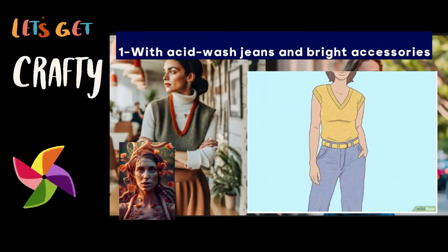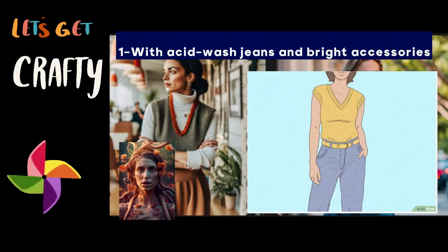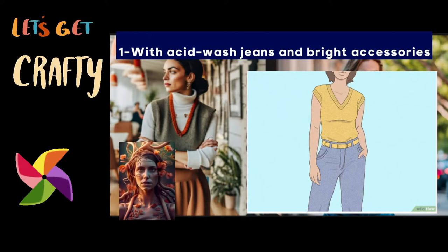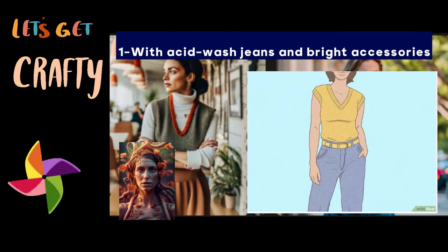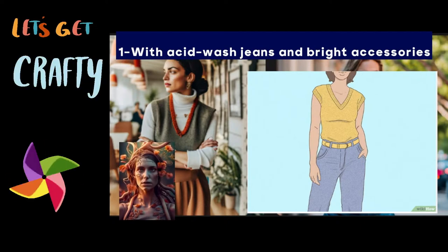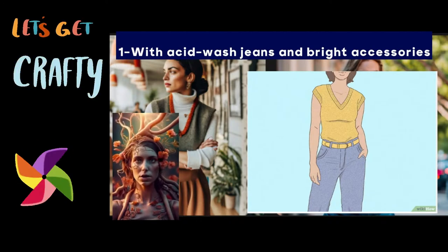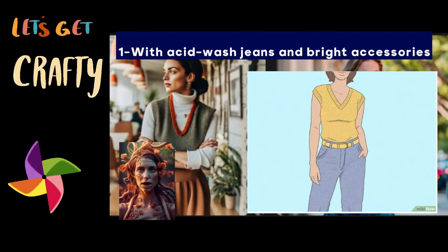One: with acid-wash jeans and bright accessories. Tuck a sweater vest into the waistband to make colorful extras pop. For a throwback look that takes everyone to the 70s, 80s, or 90s, choose any sweater vest in a solid color. Color coordinate your sweater vest with a matching belt, then complement it with a contrasting purse and pair of shoes.